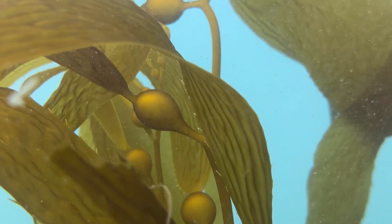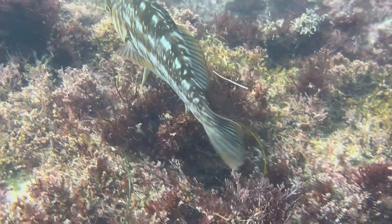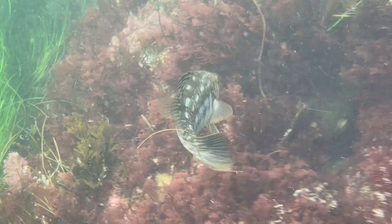People tend to think of seaweeds as slimy, which they can be, or they can be calcified, but they're also much more than that. And I want people to see that they're not just beautiful, but also important.